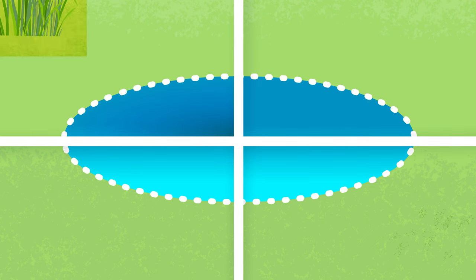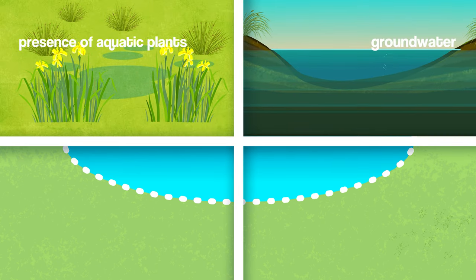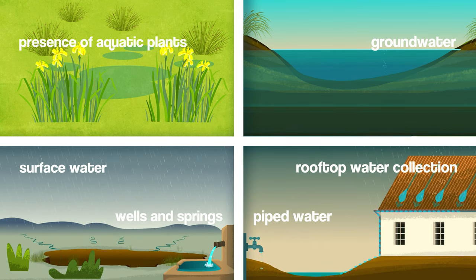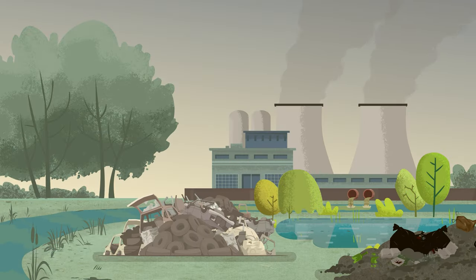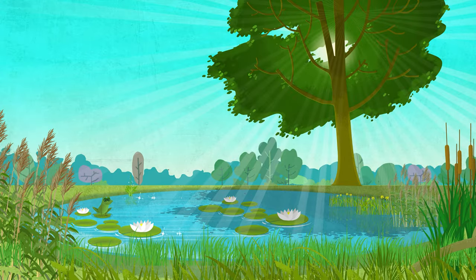Look for signs of water accumulation like the presence of aquatic plants, or consider the availability of groundwater, surface water, wells, and springs, rooftop water collection, or piped water. Always make sure ponds for biodiversity aren't connected to polluted water sources. Create a good balance between sun exposure and shade, avoiding areas under deciduous trees.